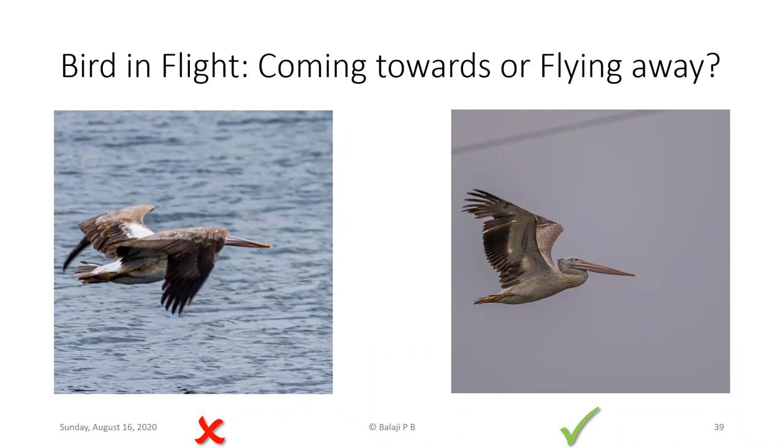When photographing birds in flight, always try to photograph birds coming towards you or flying parallel to the camera sensor. When the bird is flying away, the eye is not visible and you only see the rump — not a pleasing image. Birds coming in or flying parallel to the sensor make for far better flight shots.